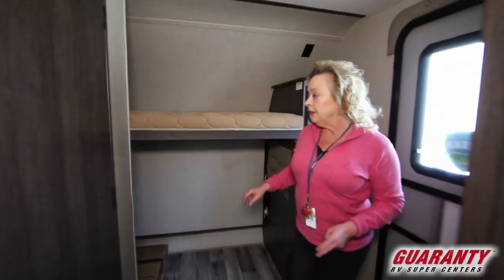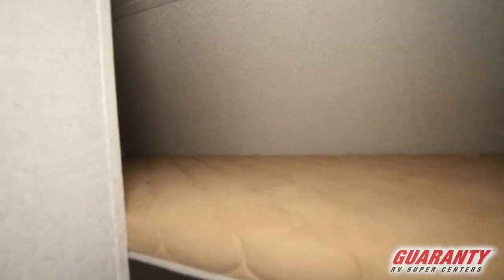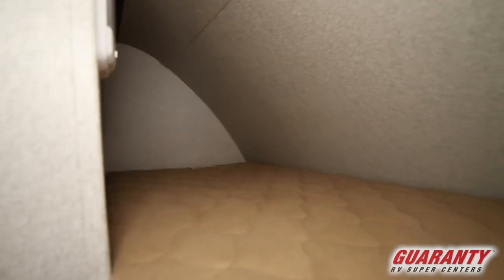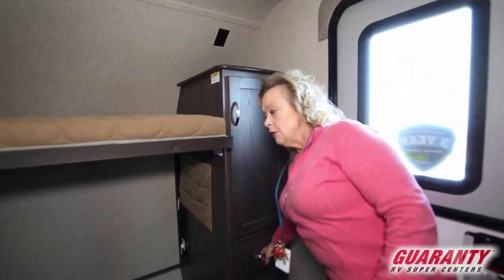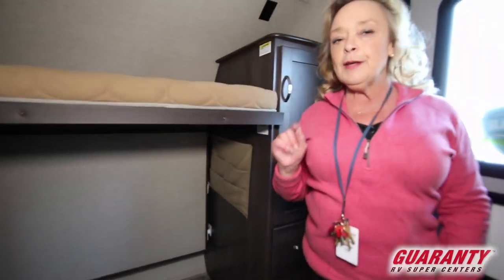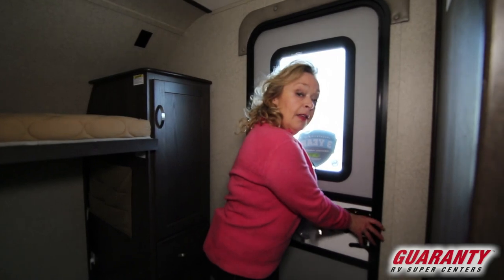This is a bunkhouse unit. This is a solid bunk here, and if you look behind the corner, there is a light. So if the kids are sleeping in here and they want to fiddle around later than you want them to, there's a light for them. You've got some cabinetry here, a place to hang their coats, and a drawer for socks and underwear. I want to go outside and show you something a little different — there's a little thing about this trailer that you never ever see, and I think you're going to like it.